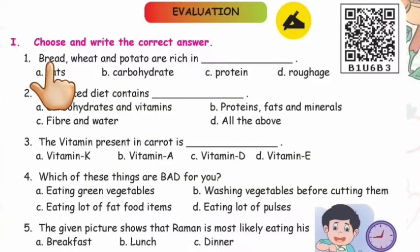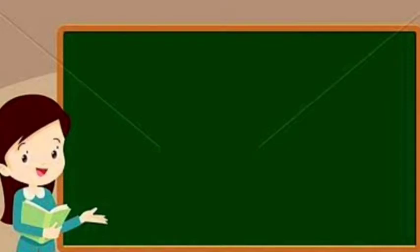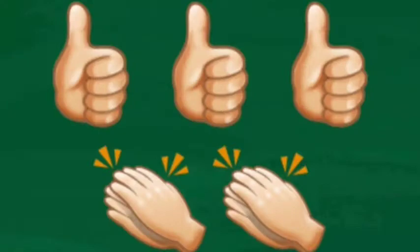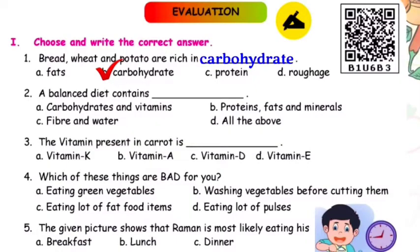Question number one: Bread, wheat, and potato are rich in dash. Four answers are given — fats, carbohydrate, protein, roughage. Children, which one is correct? Yes — carbohydrate. Very good!